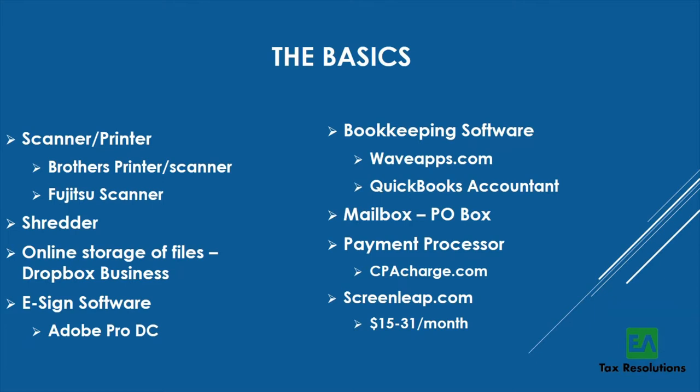I recommend not using storage cabinets to store copies of client paperwork — that becomes overwhelming quickly. Scan everything in and hand or mail documents back to clients. You'll also need a shredder: scan incoming mail, then shred it so you don't hang on to any paperwork. For online storage, I use Dropbox for Business. For e-signature, I use Adobe Pro DC — around $30 a month — which lets me edit PDFs and send e-signature invites for clients to sign their tax returns.